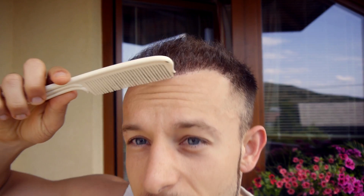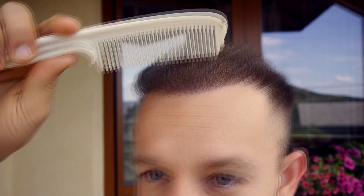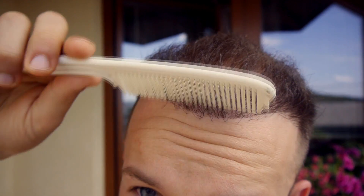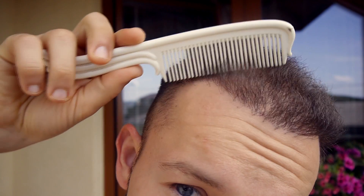Now we are outside and you can see how the hair looks in normal daylight. It's quite thick — you can see that thick, dark front that is growing in very nicely. I can use a comb to show you the density. There is no added lighting, it's just my hair in natural daily light.